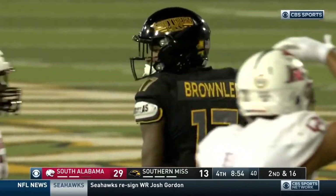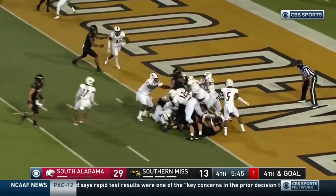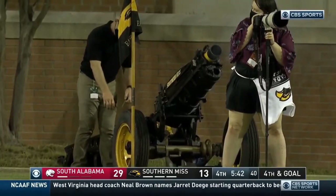It's another red zone trip for Southern Miss — and it's Ragsdale. Handoff — touchdown! It's official, touchdown Southern Miss.